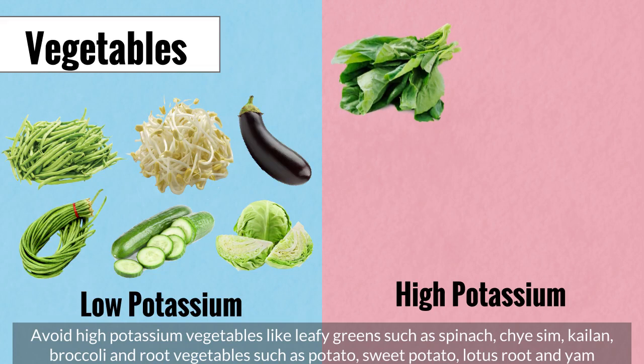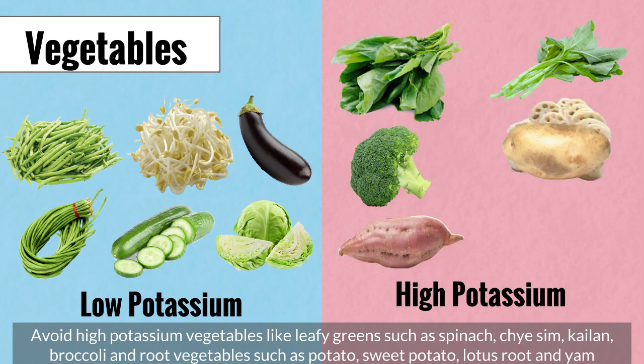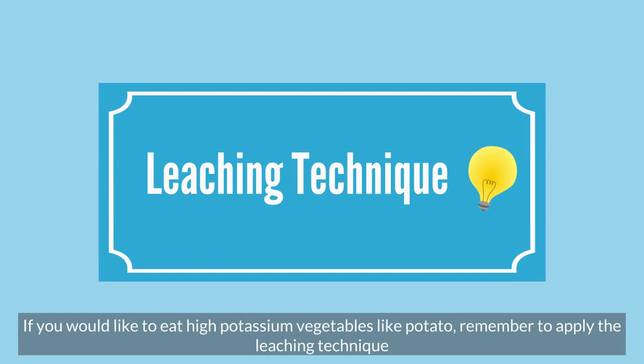Avoid high potassium vegetables like leafy greens such as spinach, cai sim, gai lan, broccoli, and root vegetables such as potato, sweet potato, lotus root, and yam. If you would like to eat high potassium vegetables like potato, remember to apply the leaching technique.